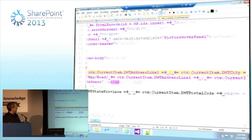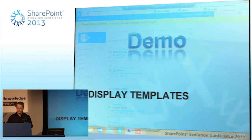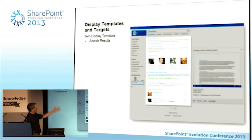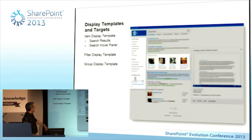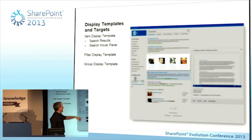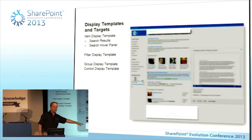If I hover over an item it gives me a map in the hover card of the actual location. Display templates have different targets: the most common is an item display template in the body of the search page. You can also have a hover panel, a filter display template for refiners, a group display template — like the horizontal people part, called the 'people intent item.' There's also a control display template — search boxes and paging parts are all display templates now using the control type.